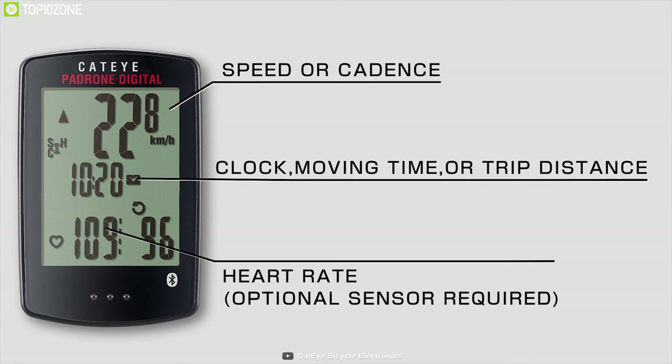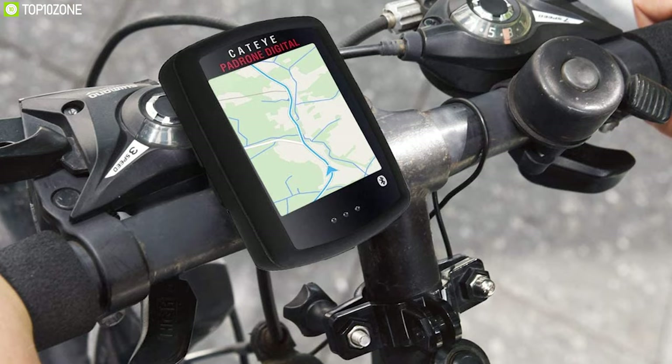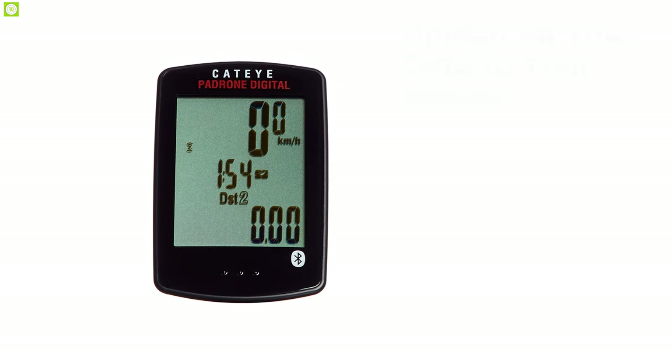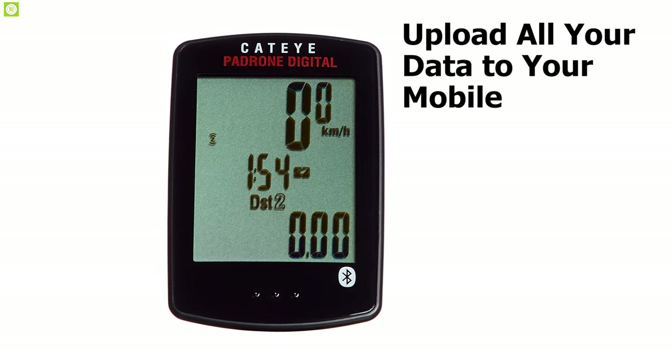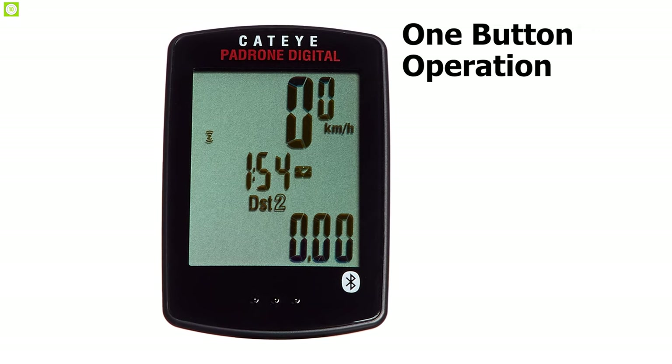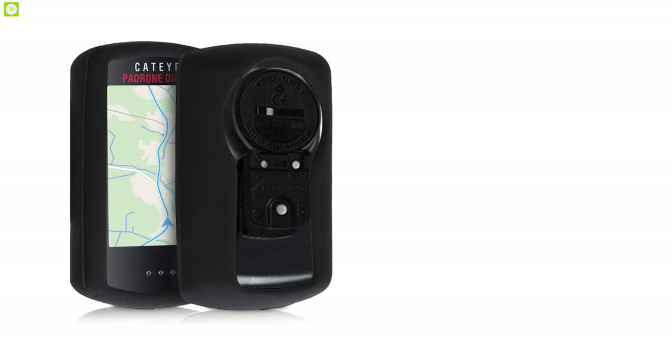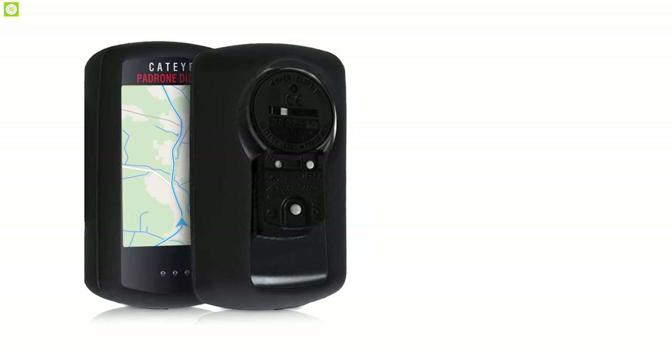The display and the auto meter are programmable. It has Bluetooth connectivity, so setting this up and sensor communication is easy. It has the ability to upload all of your data to your mobile. There is only one button on the front for operation. The battery life is claimed to be approximately four months, making it about as good as it gets for a non-GPS computer.